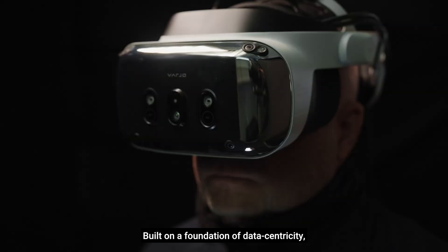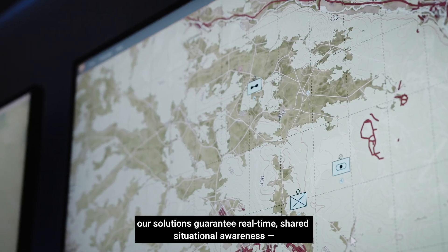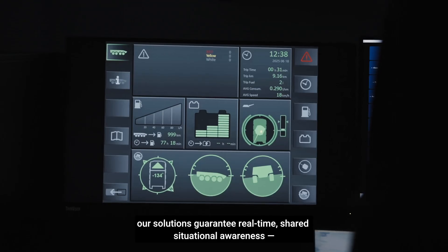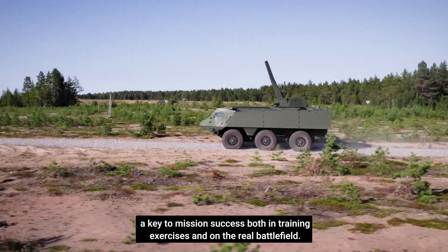Built on a foundation of data centricity, our solutions guarantee real-time, shared situational awareness — a key to mission success, both in training exercises and on the real battlefield.